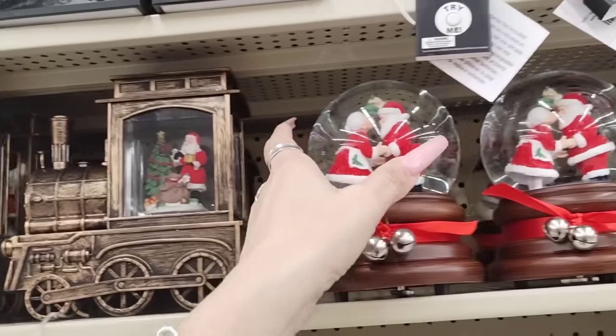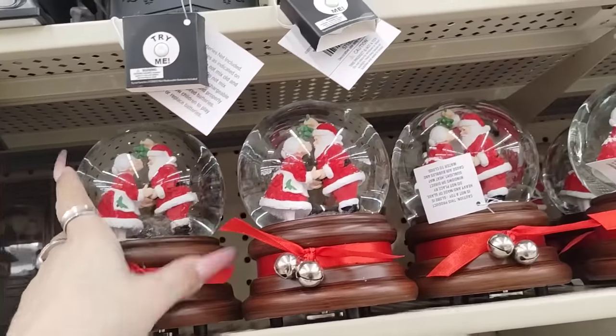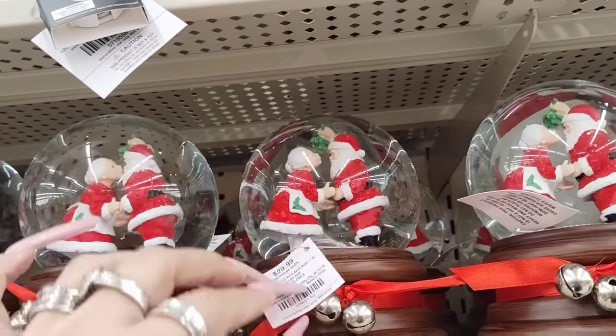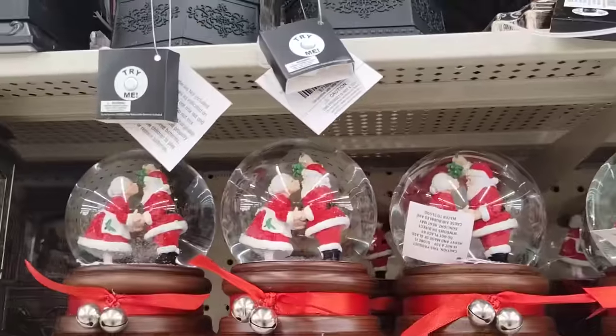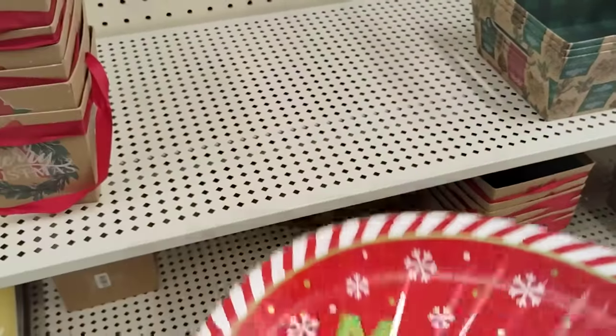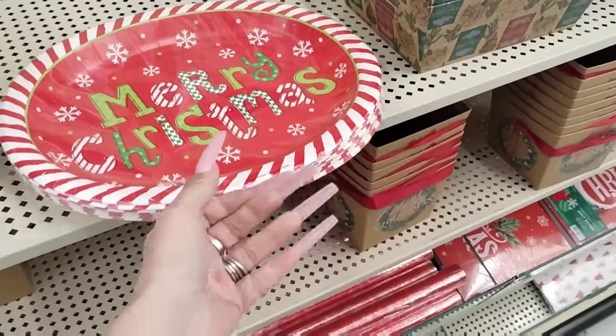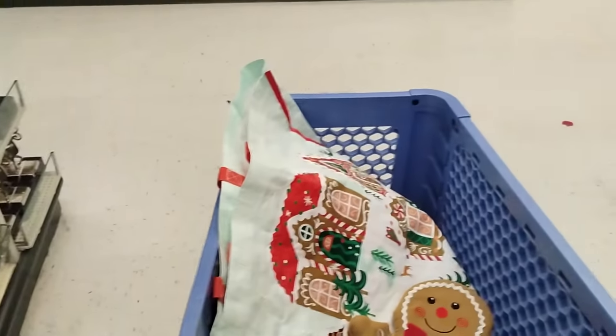$59.99 — the snow globe with Santa. And this is Santa and the mistletoe, $29.99. Here are the plates — these are adorable, I like this. $6.99, so it'd be like $3.50. The big oval ones — keep that in mind.